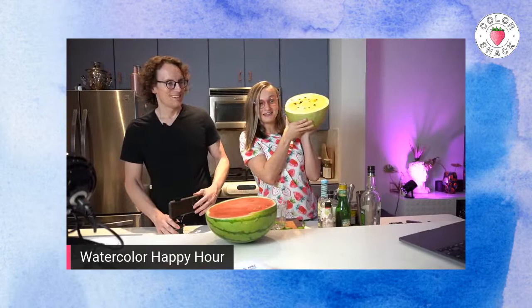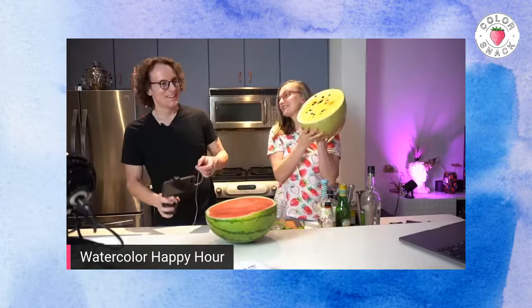Hi, sweet friend. Welcome to Watercolor Happy Hour. My name is Volta. I'm the artist behind Color Snack. And this here is a watermelon. And also my husband, Dan.